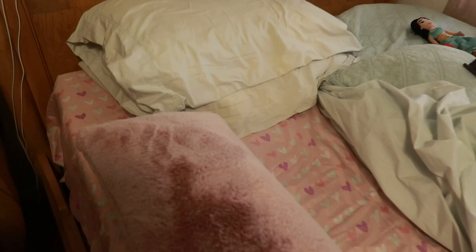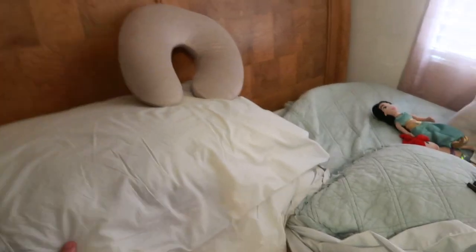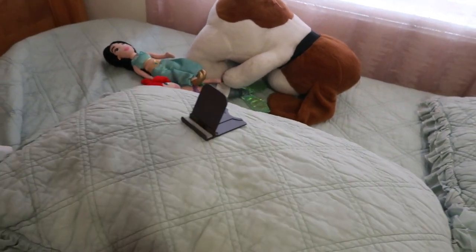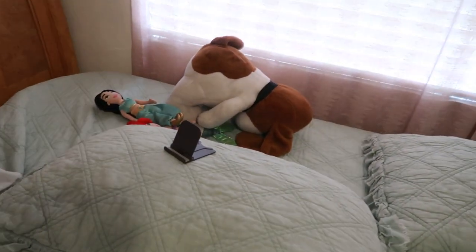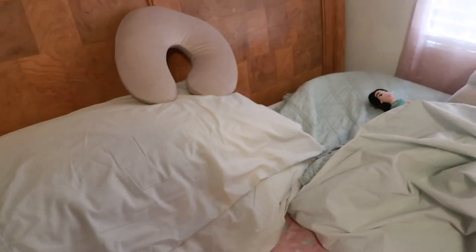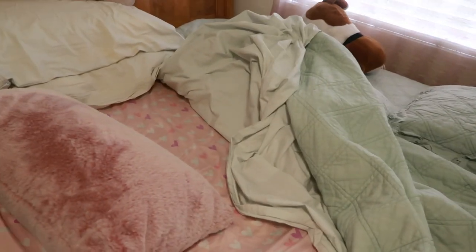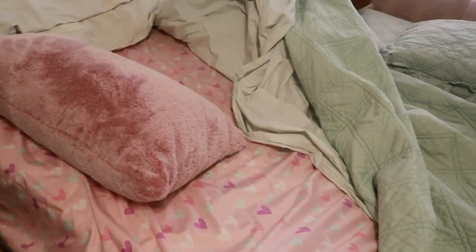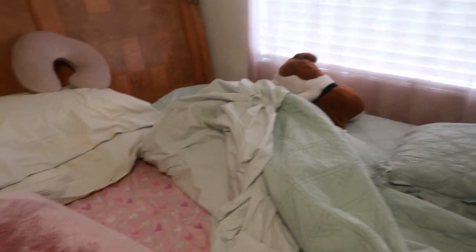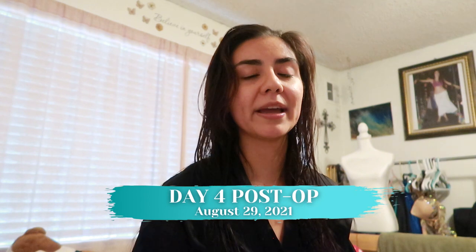Let me show you guys my setup. I use this little pillow on the side for my left arm. I have my stuff here — my drain log. Then I have two pillows here, another pillow on the side for when I'm watching Netflix, and I also have some books here to read and a neck pillow as well. I put an extra sheet on top of my regular sheet just in case blood spills — not that it has.